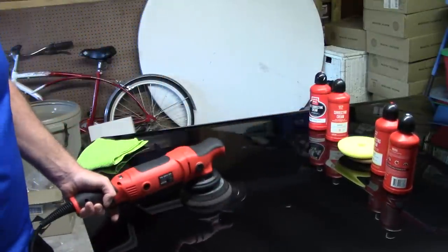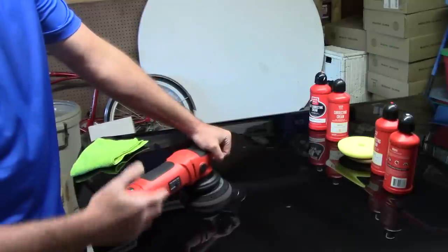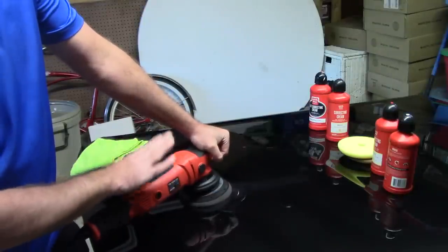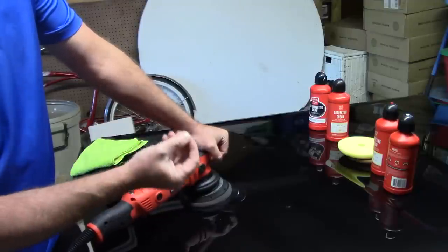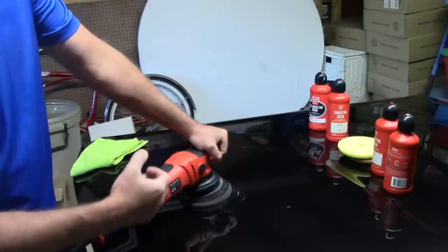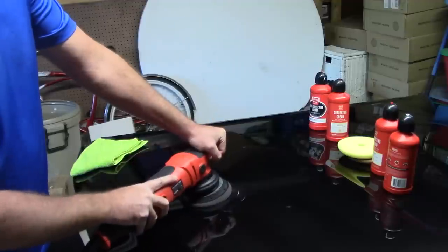That's kind of nice — I can spread out the product. Now I'll go in and work it at speed 4 with my crosshatch pattern. This machine is incredibly smooth. There's a little bit more vibration than the Rupes machine, but this thing's got a little bit more power and I like that — it's a workhorse for me.